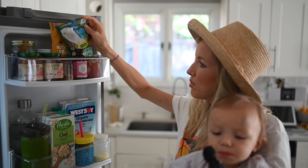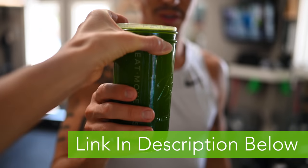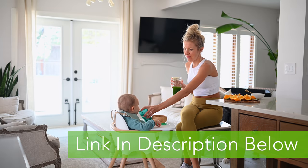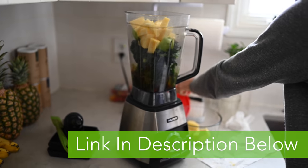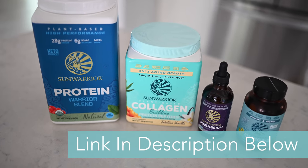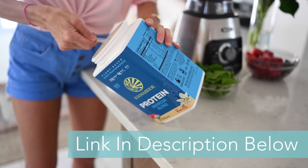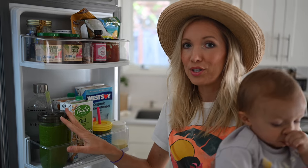Dusty's green protein smoothie that he hasn't drunk yet — I made a double batch this morning. This one's got all kinds of stuff; I'll link the full recipe below. This is our go-to recipe and I also put Sun Warrior in it. We use their protein powder as well — if you guys want 20% off, you'll find all the details in the description. It tastes amazing blended into fruit and veggie smoothies.